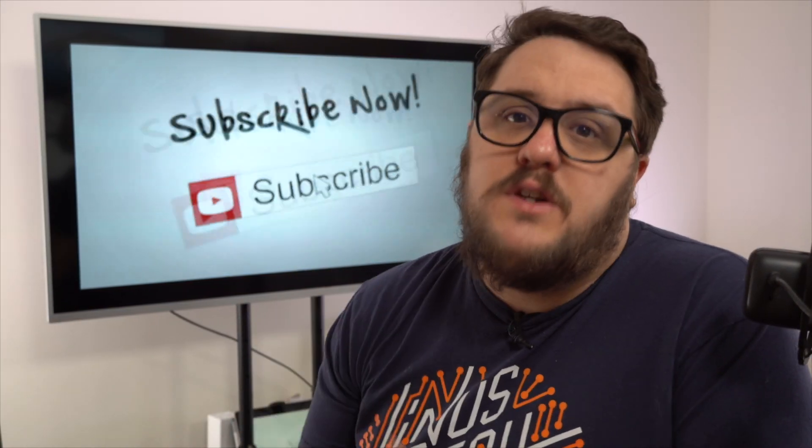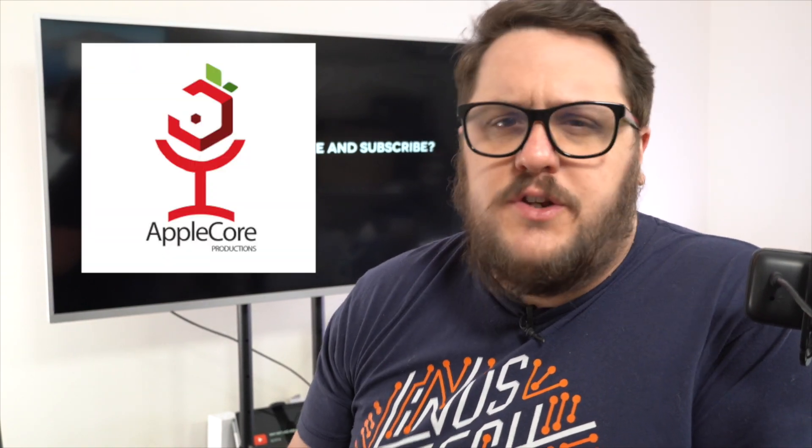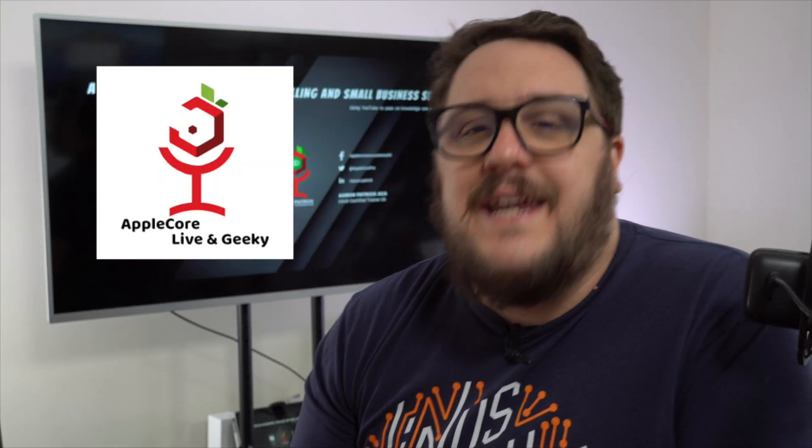Thank you for watching. This channel is part of a wider group called Apple Core Production. The three channels involved are Aaron Patrick, the QuickBooks Chat, Boffix Tax Tips, and Apple Core Live and Geeky. All links are in the description below — it would mean a lot if you could go and give a like to the other channels as well.